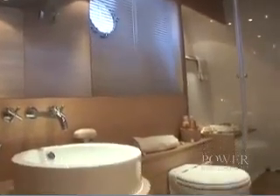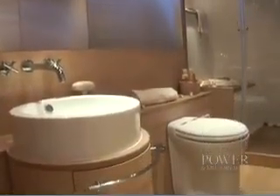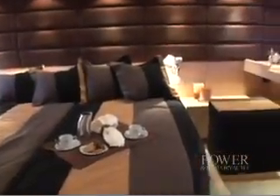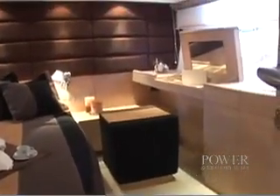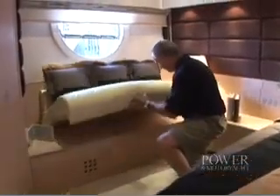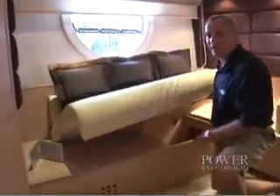The master bath begins our tour and offers a dramatic design to the space. The full beam master is presented with light woods in contrast to darker fabrics. One of the most important things about any cruising boat are its storage areas, and right here under this couch, for example, we have a nice deep one.